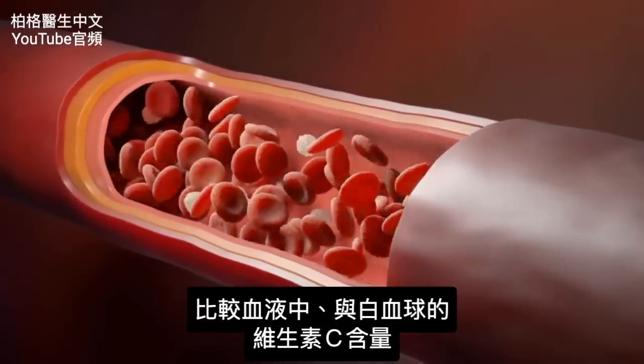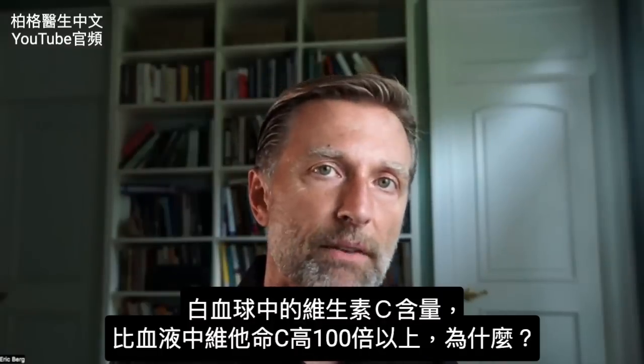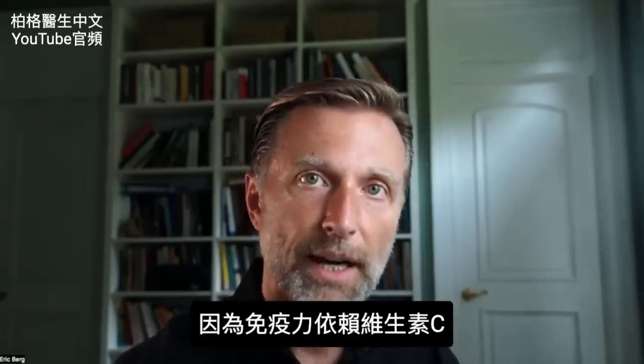Even if you took the amount of vitamin C in your blood and compared it to the vitamin C in the white blood cell, the vitamin C in the white blood cell is a hundred times more than in the blood. Why? Because your immune system is dependent on vitamin C.